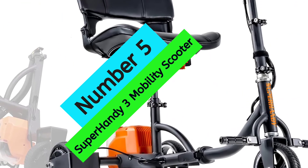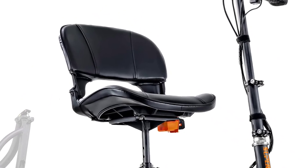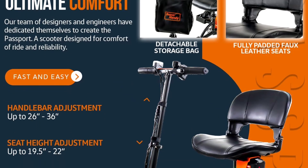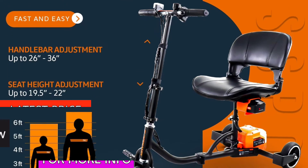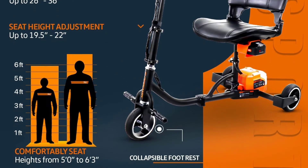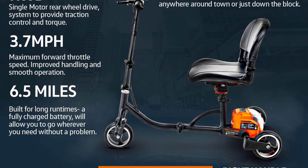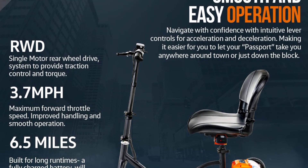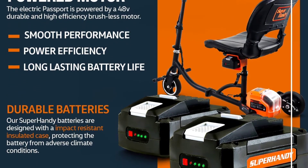At number 5, the Super Handy 3 Mobility Scooter. The Super Handy Portable Travel Scooter is perfect for those looking for an easy-to-transport and collapsible design. It can be quickly disassembled into five lightweight pieces that easily fit in the trunk of an average-sized sedan. The scooter includes two Super Handy 48V Li-Ion batteries, giving you over six miles of range with each battery — when one runs out, simply swap in a freshly charged one. It is also equipped with a manual fast-acting drum brake system for quick braking in dire situations.